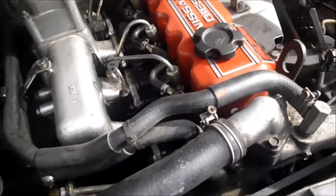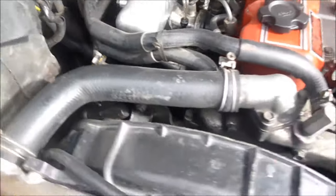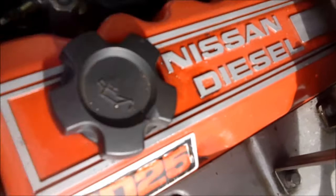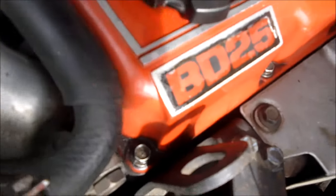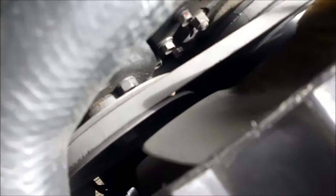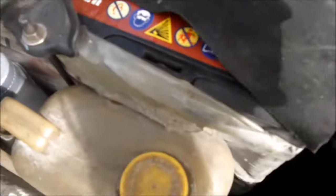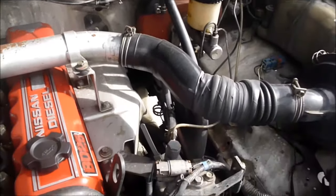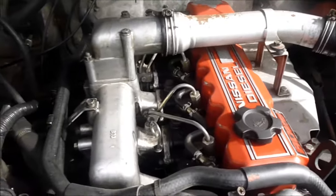The engine of this Frontier comes with a 2.7L Type-D dual overhead cam 8-valve inline-4 Nissan diesel engine with 84hp and 176Nm of torque. The transmission of the Frontier is a 5-speed manual, and this car has rear-wheel drive.